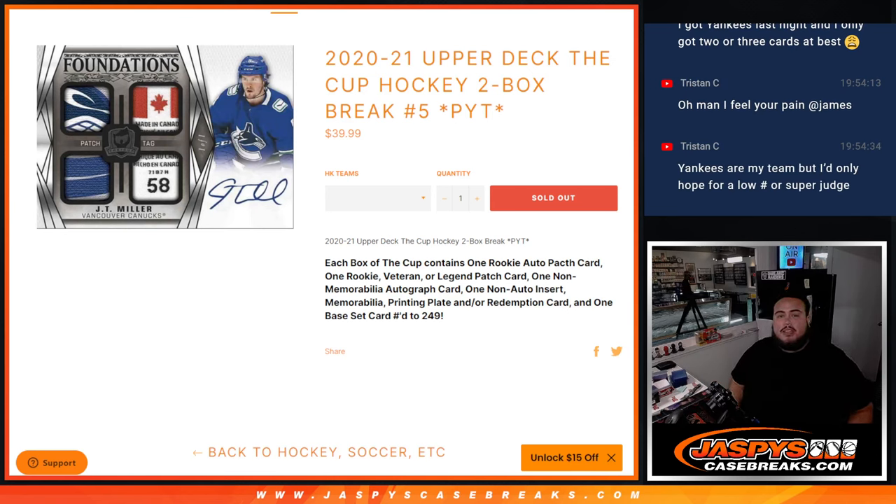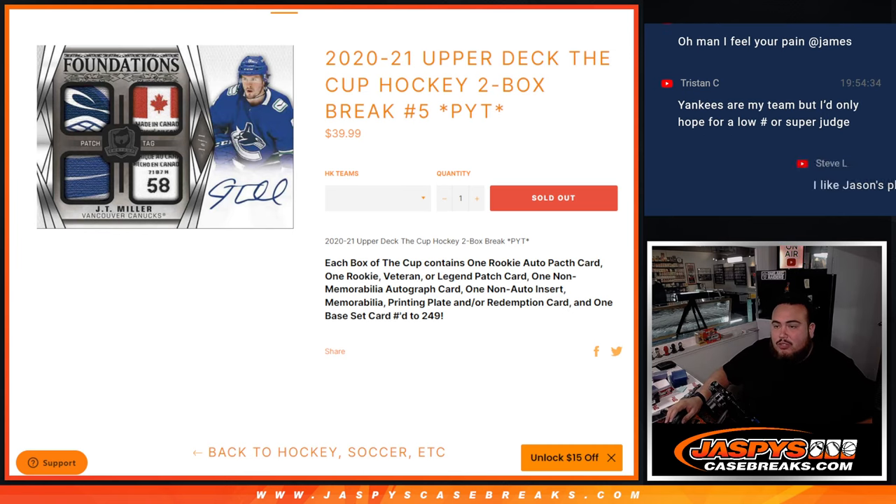What's up everybody, Jason here for JaspiesCaseBreaks.com. 2021 Upper Deck V-Cup Hockey just sold out. This is a two-box break. Pikulin's number five, and it's the second — the middle of the case. So now we're doing the next two boxes.